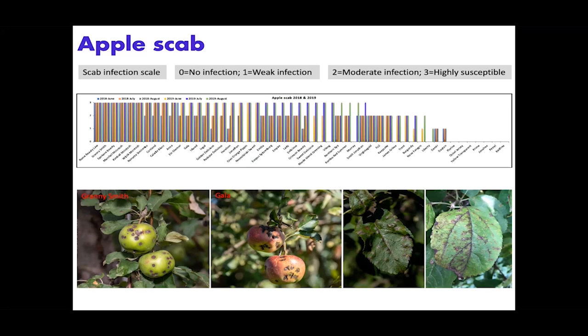The scale we used was: zero for no infection, one for weak infection, two for moderate infection, and three for highly susceptible. Many cultivars — like McIntosh, Granny Smith, Rome Beauty, and Cortland — have a high level of scab infection in both 2018 and 2019. As you know, there was a lot of infection in 2019, which is also obvious in this graph.